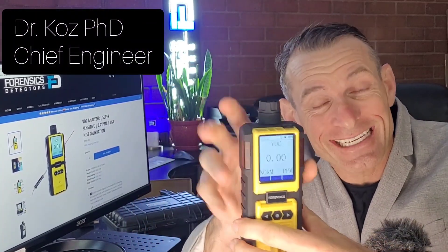Welcome to Forensics Detectors. I am Dr. Kars, your gas meter, gas detector, and today I am your most sensitive VOC detector expert. Check it out — 0.01 ppm resolution. Super sensitive for a VOC volatile organic compound analyzer. Super sensitive.